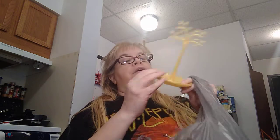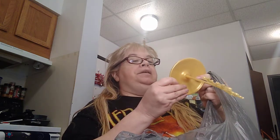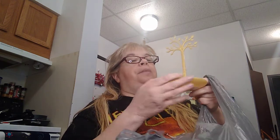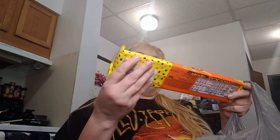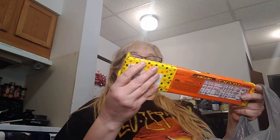I found this at my local Dollar Tree — isn't that cute? It's a jewelry stand and it's distributed by Greenbrier. I'm glad I picked this up for my jewelry. Really like that, pretty cool.